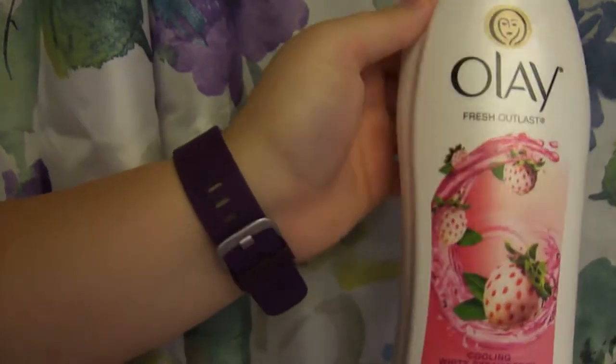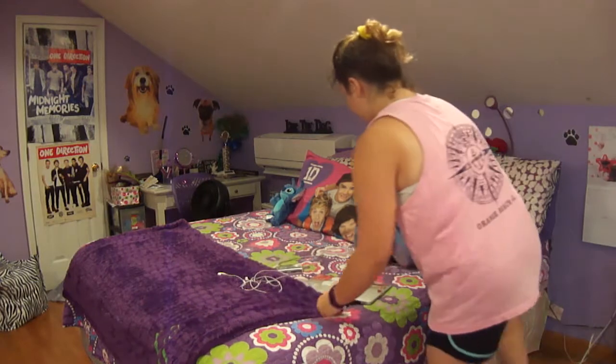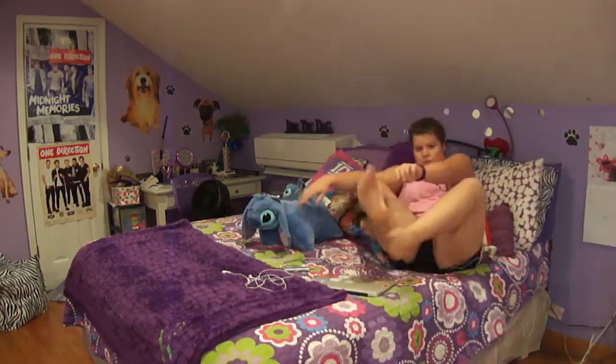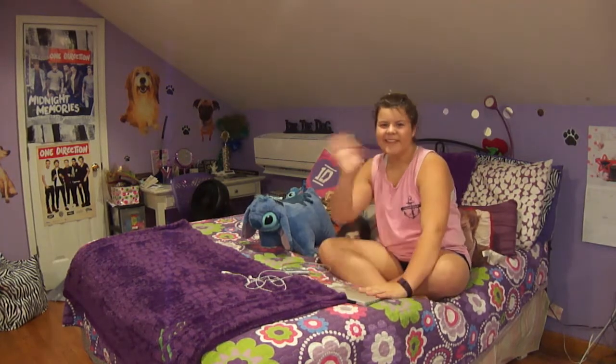I've been using this Olay body wash — it's pretty great, it smells amazing. After that I make my bed, then I go ahead and sit down and I'll either edit a video, film, or do something like that. Occasionally I do leave the house, and that was my morning routine! I hope you guys enjoyed, bye!